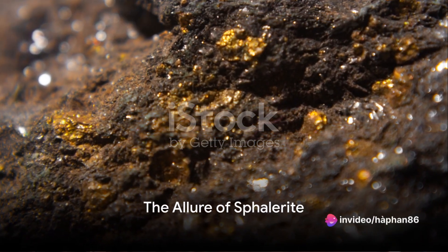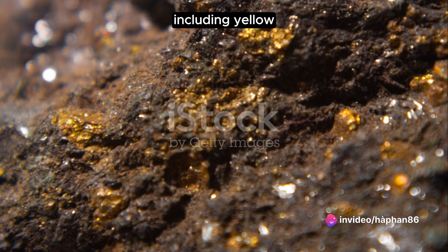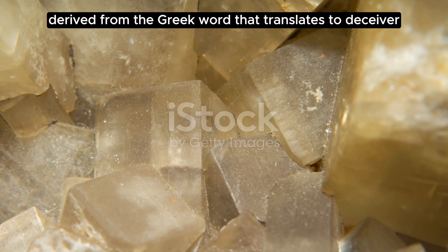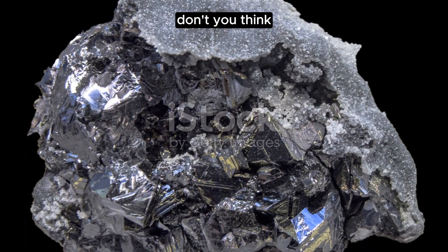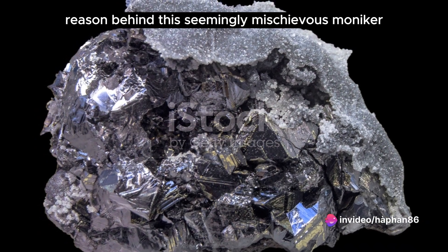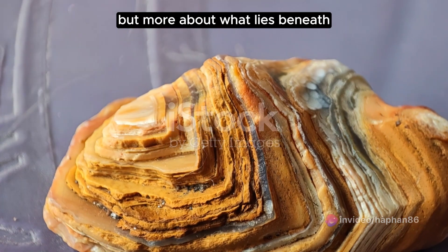Have you ever heard of sphalerite, a gemstone that is quite captivating due to its variety of colours including yellow, brown and black? This intriguing mineral carries a name derived from the Greek word that translates to 'deceiver.' But there's a reason behind this seemingly mischievous moniker — it's not just about its deceivingly beautiful hues, but more about what lies beneath.